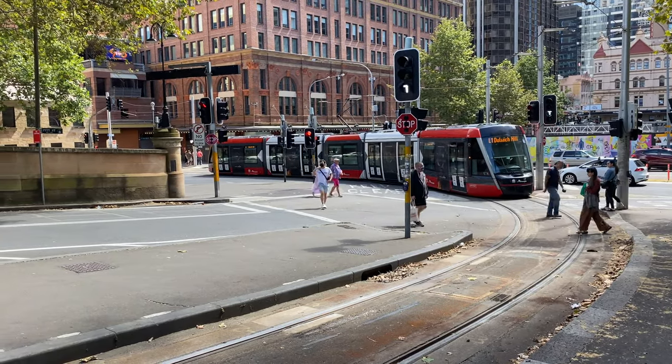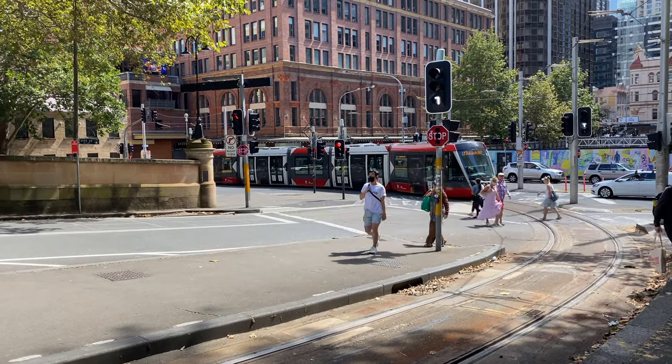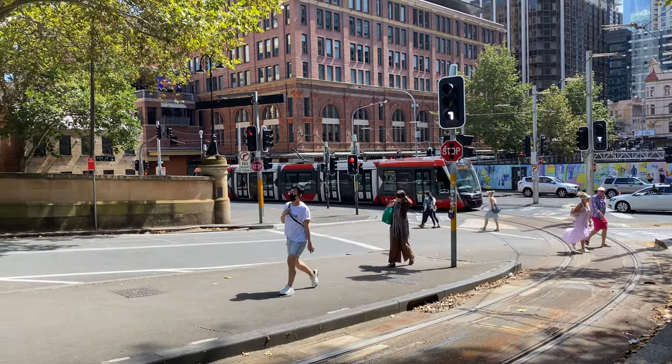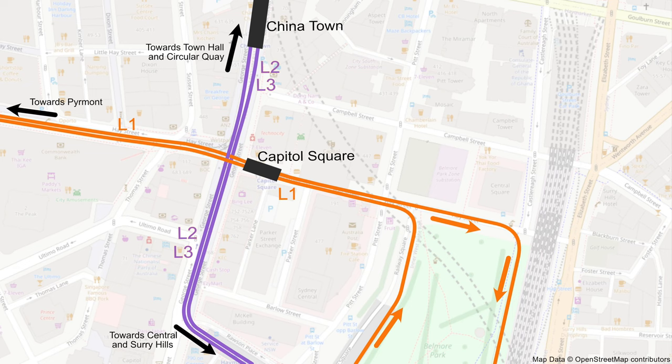This tram is now joining Hay Street, and the track along Hay Street was built from scratch. It was part of the first section of this line, which went as far as Wentworth Park and opened in August 1997. At the junction of Hay Street and George Street, the L1 and the L2 and L3 trams all cross over, because the L1 goes east to west along Hay Street, which then crosses George Street.